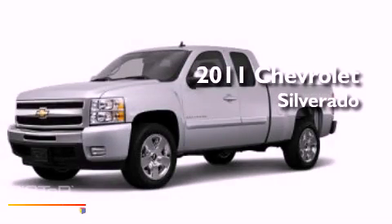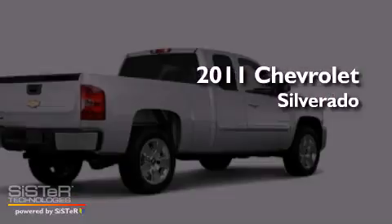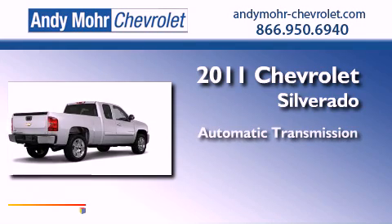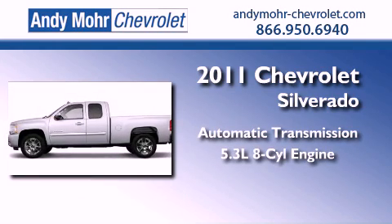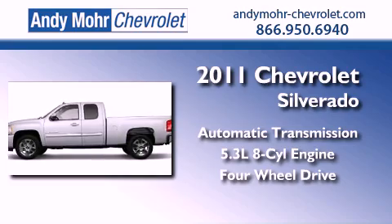This is a brand new 2011 Chevrolet Silverado. This truck has an automatic transmission, a 5.3-liter V8, and the added capability of four-wheel drive.